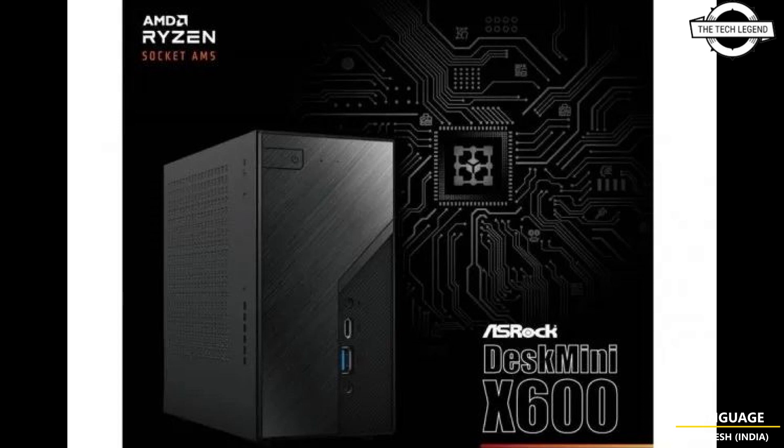Talking about the pricing, the Desk Mini X600 is priced at approximately $210 to $240 USD.